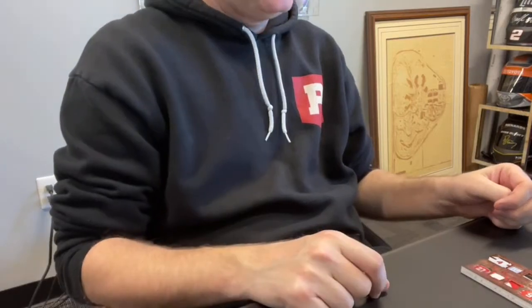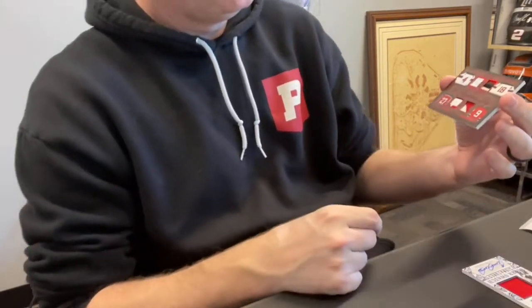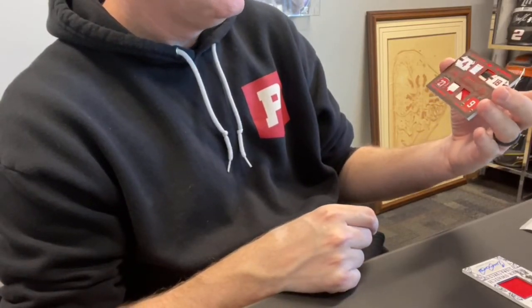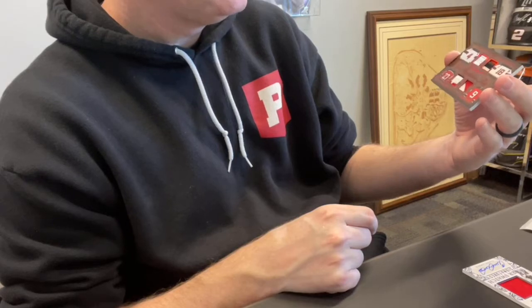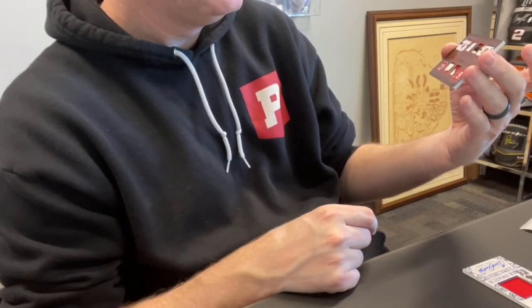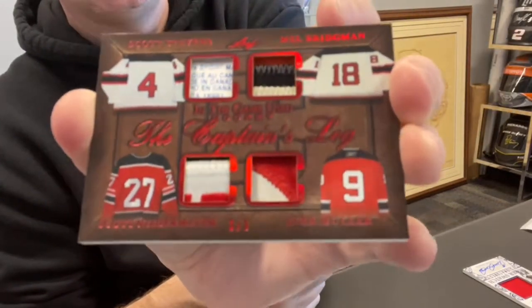Card 29, Dustin S., spot one — that is your one and only, it looks like. This one's cool: four-piece relic with what looks like a laundry tag and patches, numbered out of just three — Scott Stevens, Scott Niedermeyer, Kirk Muller, and Mel Bridgman. Look at that thing. Nice.